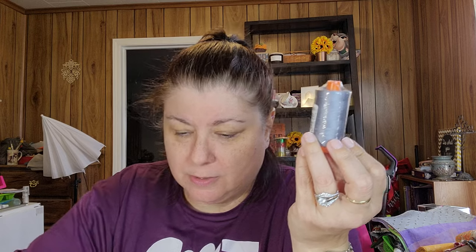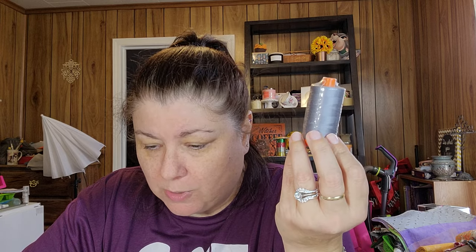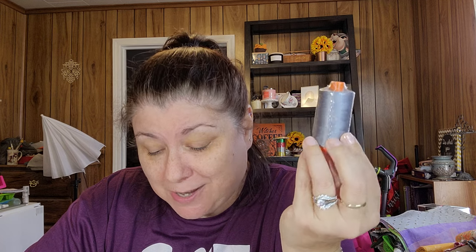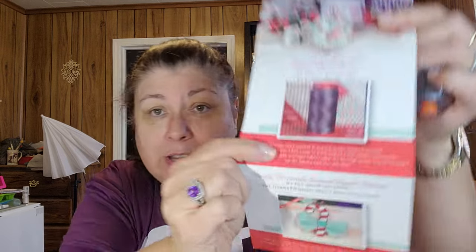We got some thread — I can always use thread! This is 50-weight Aurifil gray, 100% cotton Mako thread. There is so much comfort in starting a new spool of thread. This large spool — looks like it says 1422 yards of Aurifil thread. This is the perfect neutral for quilting dark and light fabrics. Retails for $13.98.